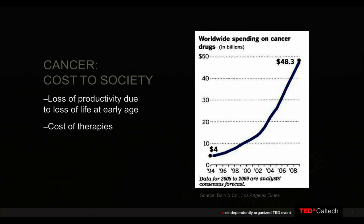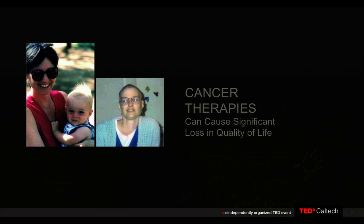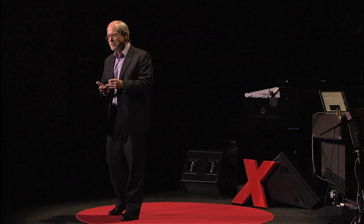Cancer has a massive cost to society right now — in the loss of productivity from people expiring at an early age, but also the cost of therapies, which are increasing in price at rates that are just not sustainable when we have to treat so many people worldwide. Many patients on current therapies really suffer through poor quality of life while on treatment and even after treatment is over. So there's a strong reason to develop new cancer therapeutics that are efficacious, have reasonable costs, and give patients high quality of life.